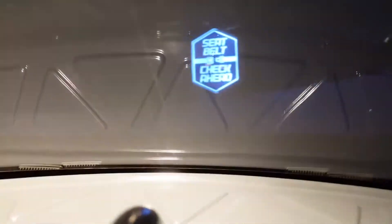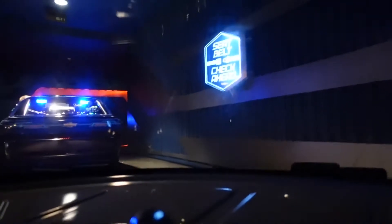The seatbelt check is around the corner. For your safety, remain seated with your seatbelt fastened and keep your hands, arms, feet, and legs inside the vehicle at all times. Please supervise children. Thank you.